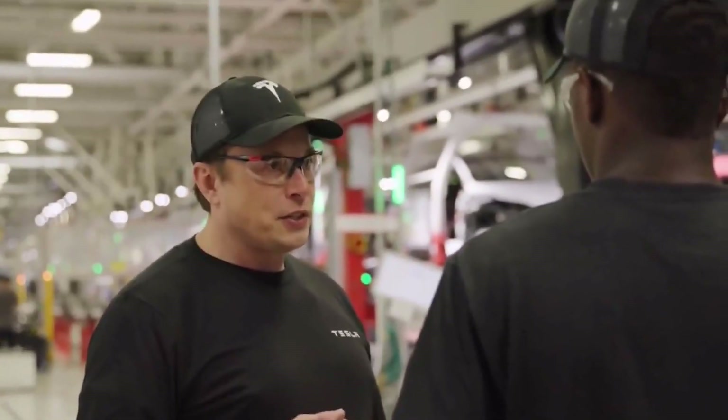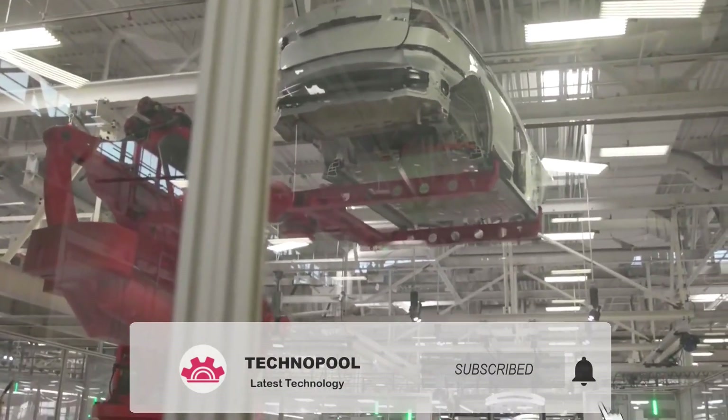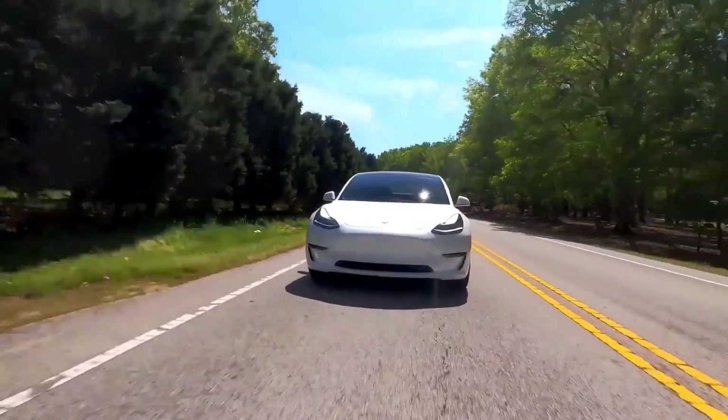That's all for this video about Tesla. Thank you for watching — if you'd like to receive more updates, make sure you click the subscribe and bell icon and leave a comment, because it really matters.